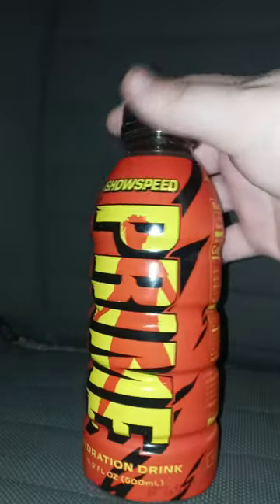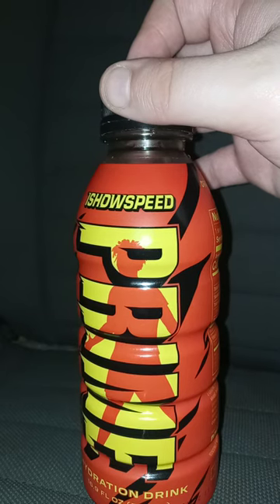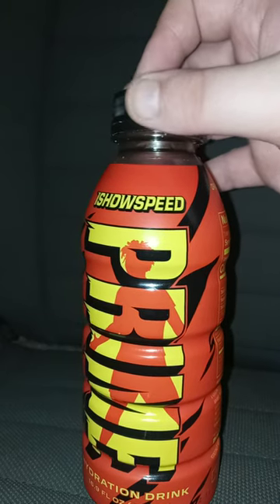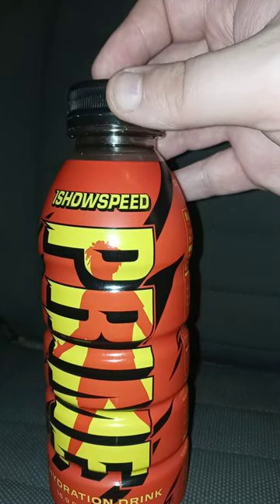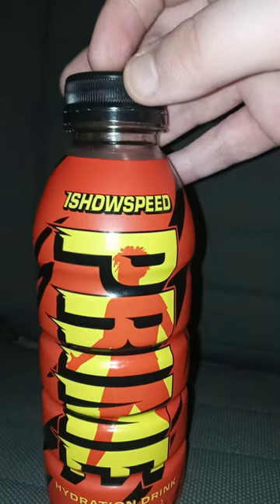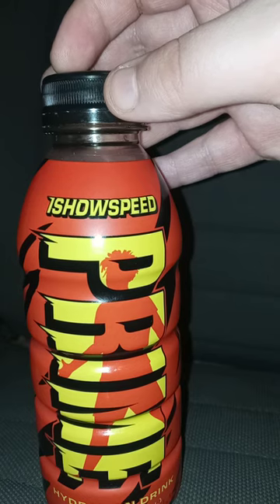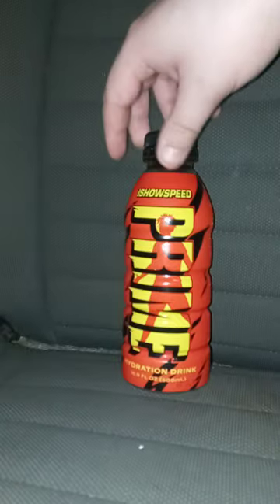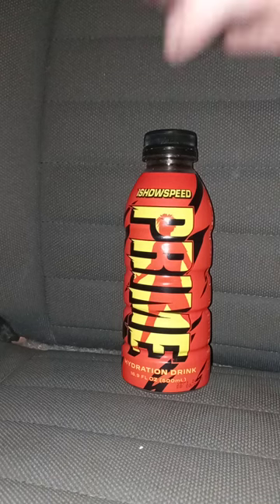You may know I've tried the other flavors: the Blue, the Grape, the Orange, the Tropical Punch, Lemon Lime — Lemon Lime is not that good — the Meta Moon, the Icy Pop, the Strawberry Banana, and the Strawberry Watermelon.